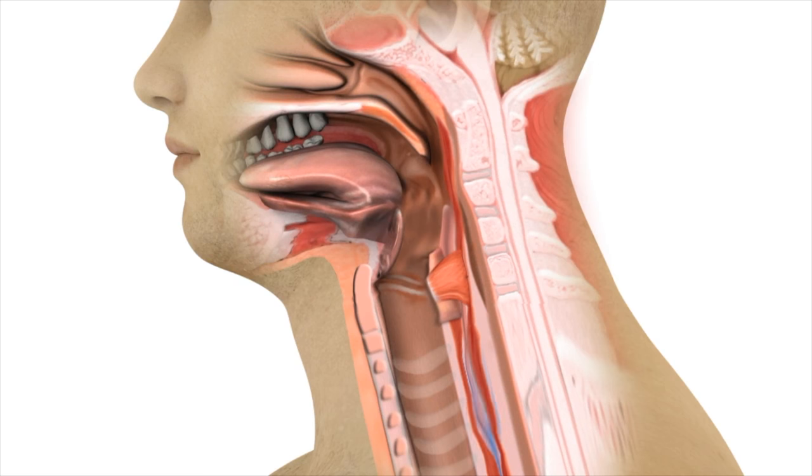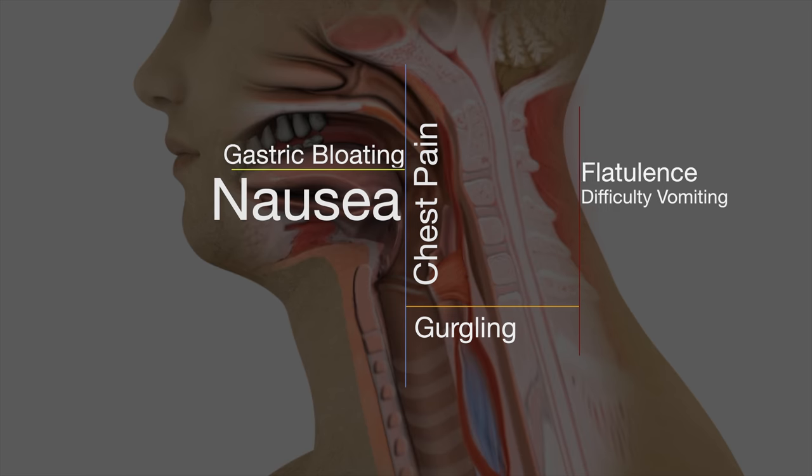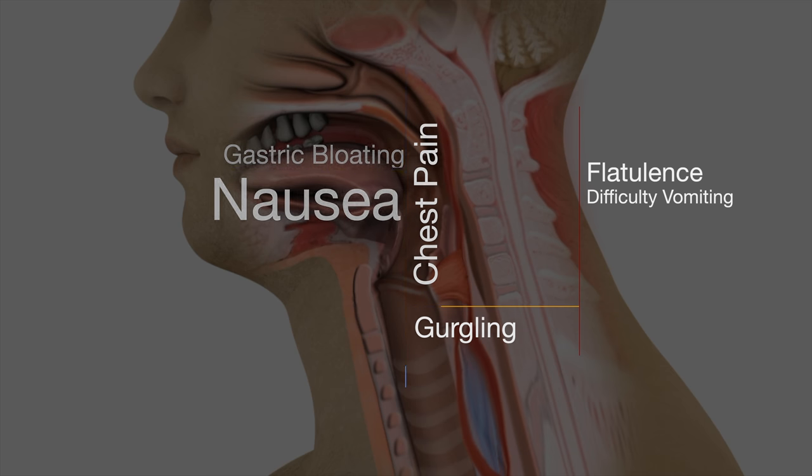Formerly described by Dr. Robert Bastian in 2019, this condition known as retrograde cricopharyngeal dysfunction often leads to additional symptoms including gastric bloating, nausea, chest pain especially and profoundly after eating, socially awkward gurgling noises from the chest and lower neck as though the esophagus is churning and straining to eject the air, excessive flatulence, and difficulty vomiting — common but not universal.